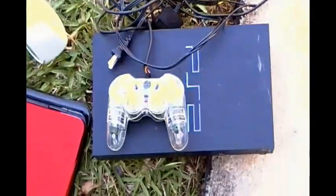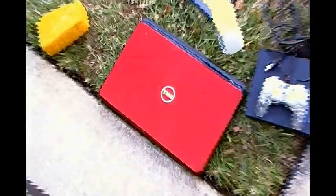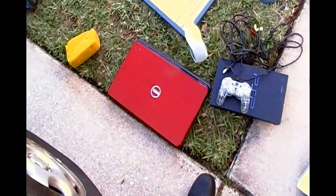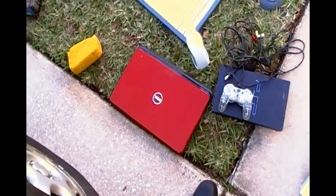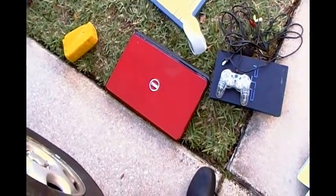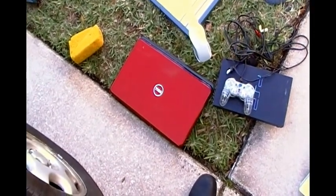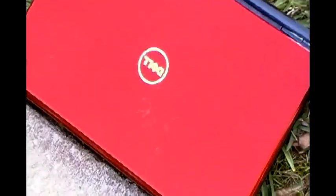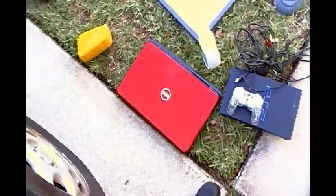That is a PlayStation 2 with a controller and all of the cords. I don't know if it works or not — got to check that out. And a Dell laptop. I don't have the power cord for this, but it does still have the battery attached. At the very least, they should have taken out the battery so it could be properly disposed of. It's still got the hard drive inside, so I might be able to salvage a hard drive, maybe some RAM, even if this doesn't work.